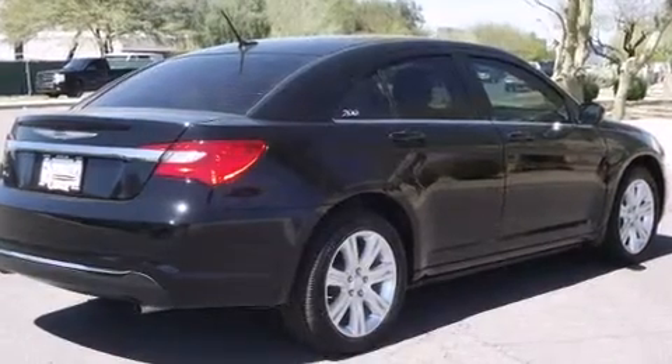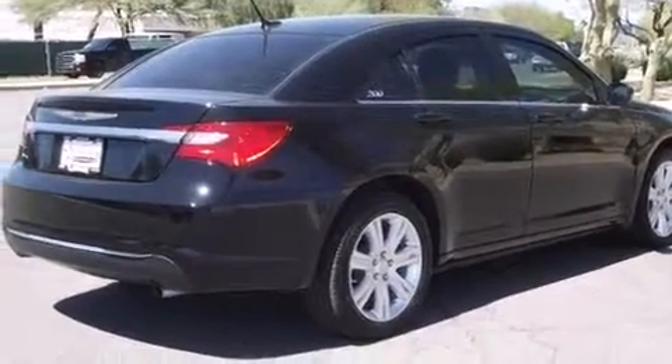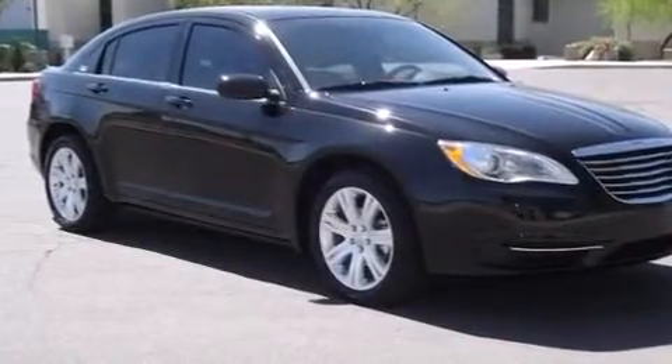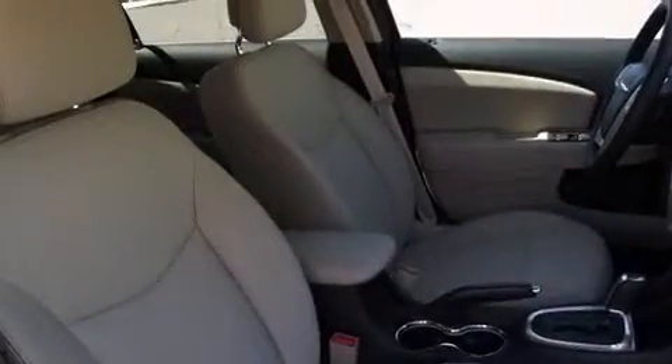Chrysler prioritized practicality, efficiency, and style by including front and rear reading lights, a tachometer, a built-in garage door transmitter, power door mirrors and heated door mirrors, and the power moonroof opens up the cabin to the natural environment.